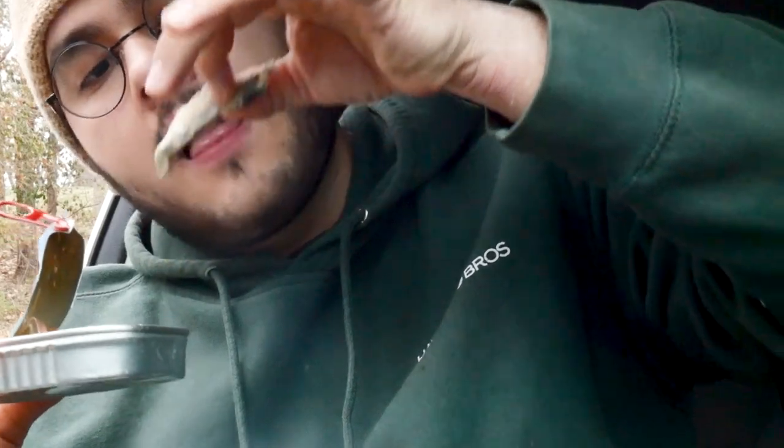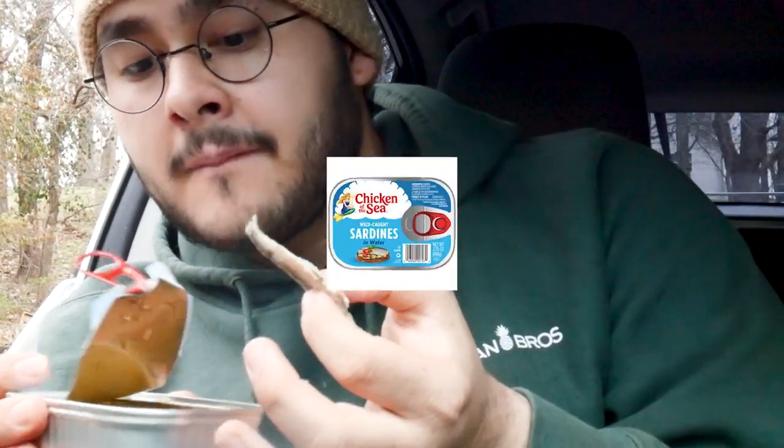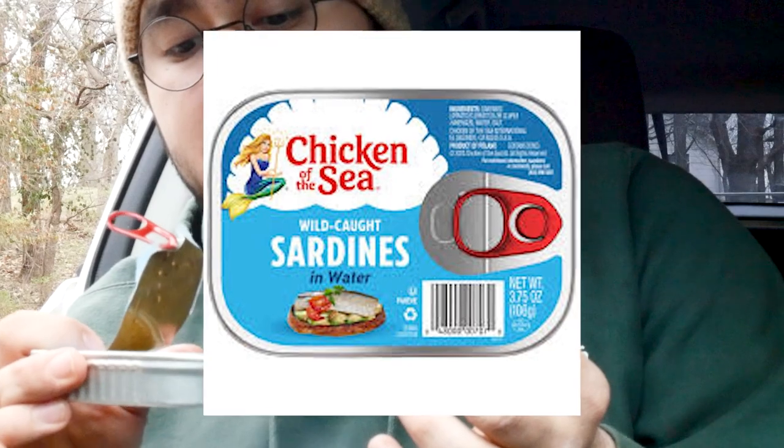And I can tell you right now, this right here, man, it's going to be the food of the future. I'm going to pull one out. Still intact. Wow, look at that. Sardine — wild caught in water from Chicken of the Sea brand.